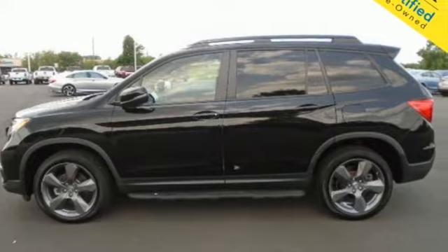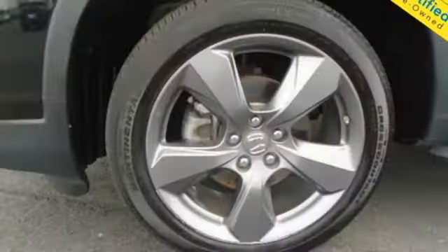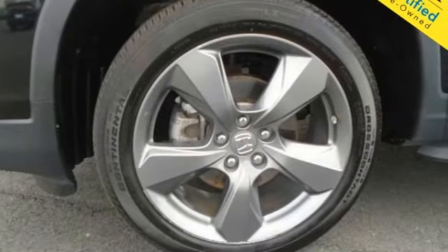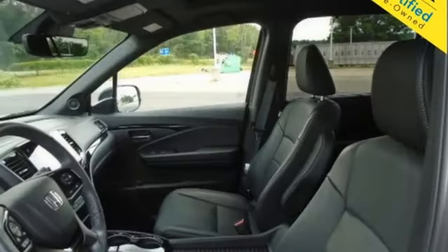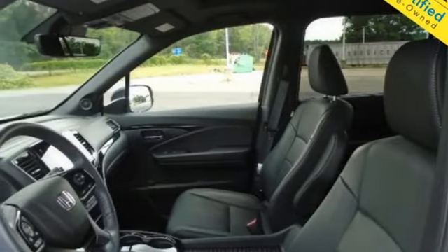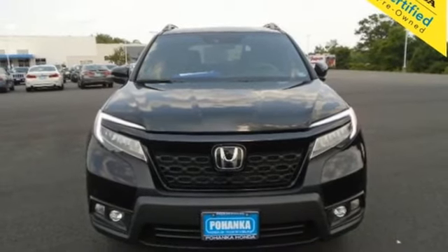V6 engine, heated leather bucket seats, integrated navigation system with voice activation, auto dimming rear view mirror, dual zone climate control, Wi-Fi hotspot, streaming audio, hands-free lift gate, memory exterior door mirror settings, and automatic transmission. Experience it for yourself today.